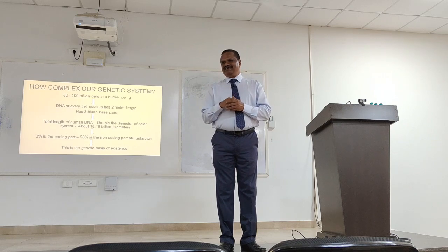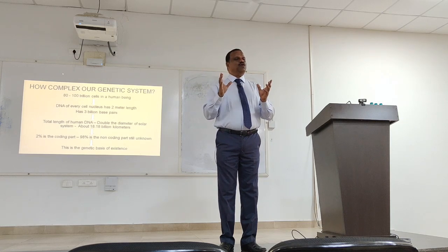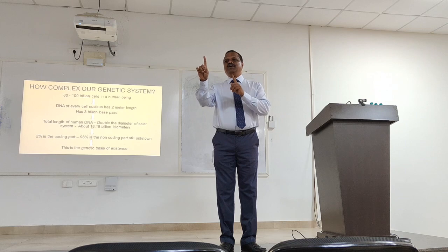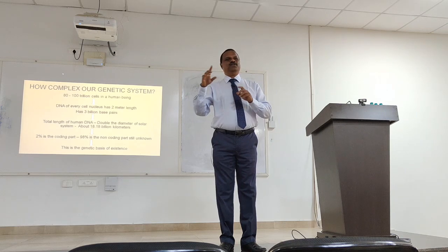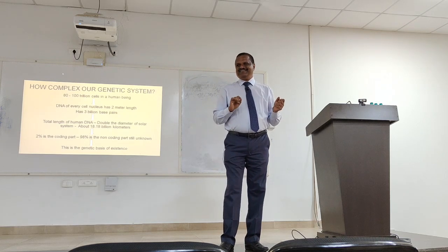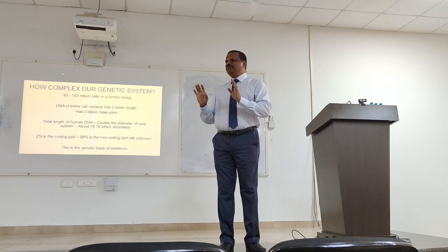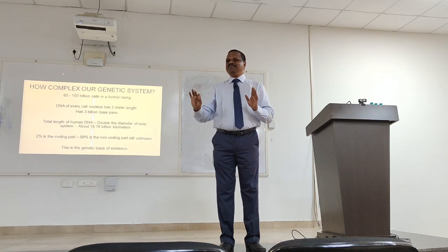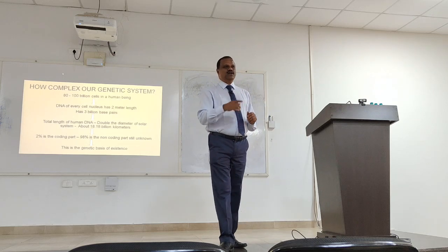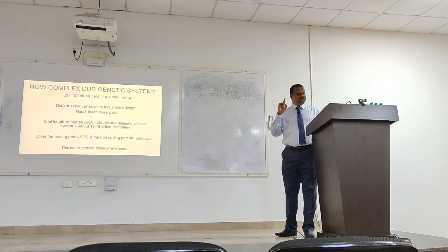Now we have a clear answer: the genes supposed to develop functional ovaries and uterus were switched off in the initial phase — a single dose of Syphilinum switched them on and the whole structure evolved. I have also treated congenital kidney anomalies that completely resolved with homeopathy. Once I understood that, I realized these cures are 100% true — your drugs can activate the genes for organogenesis.